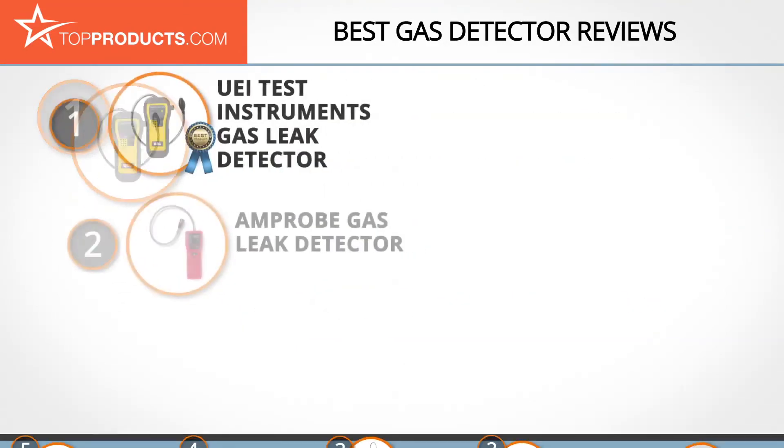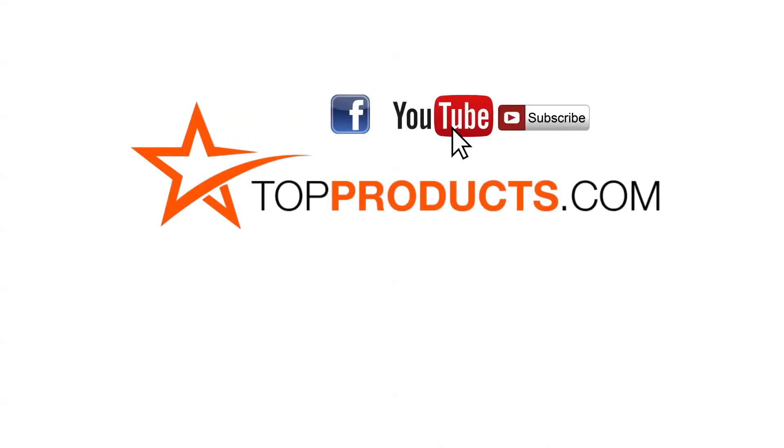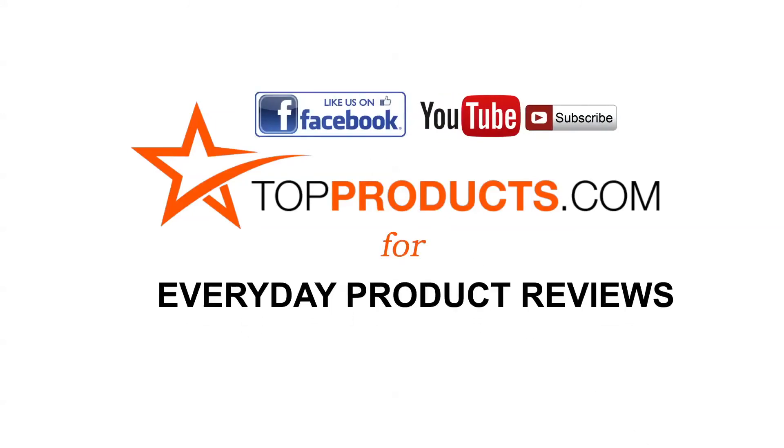These are our top five gas detectors. We hope you enjoyed watching our review. Until next time, take care. Click now to subscribe to our YouTube channel and like this video, and don't forget to visit us at TopProducts.com for more everyday product reviews.